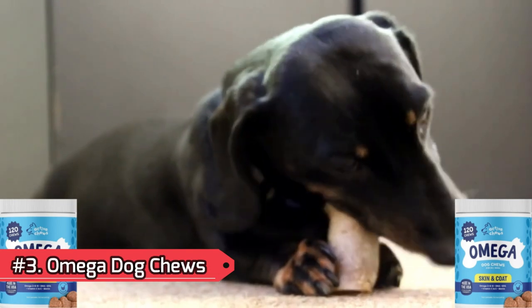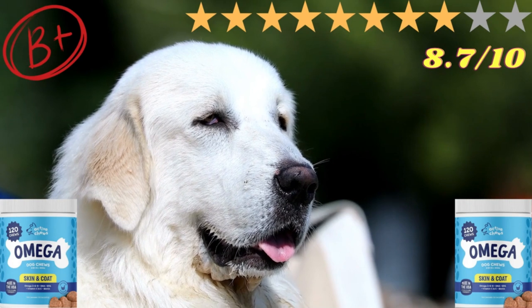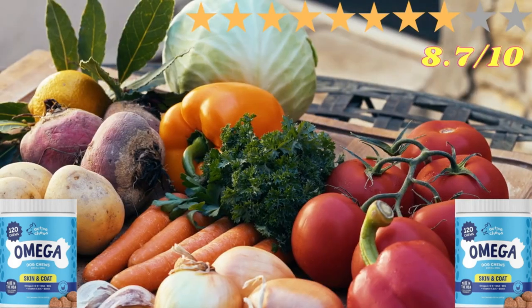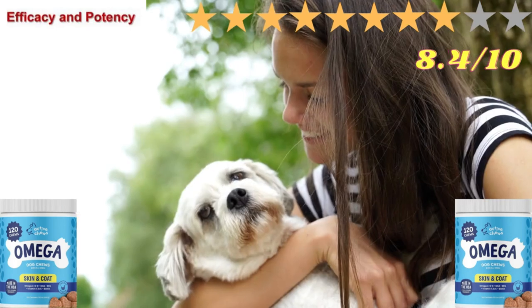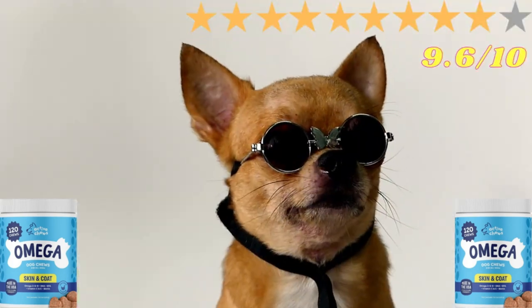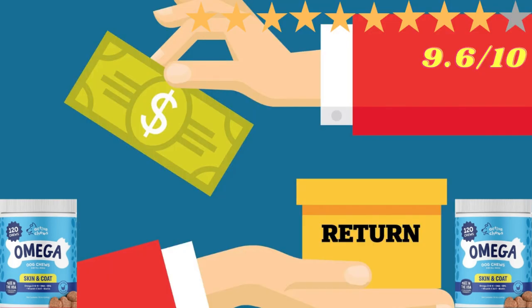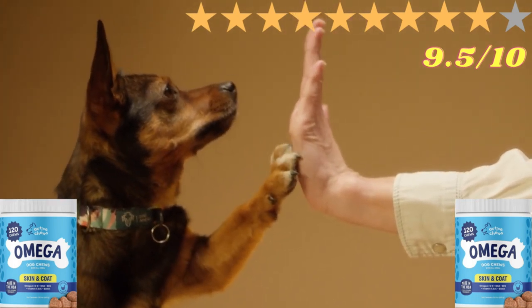Number 3: Omega Dog Chews. The overall product was given a B+ and was voted 8.7 out of 10. Ingredient Safety: 8.7 out of 10. Potency and Estimated Efficacy: 8.4 out of 10. Value: 9.6 out of 10. Return Policy: 9.6 out of 10. Customer Satisfaction: 9.5 out of 10.